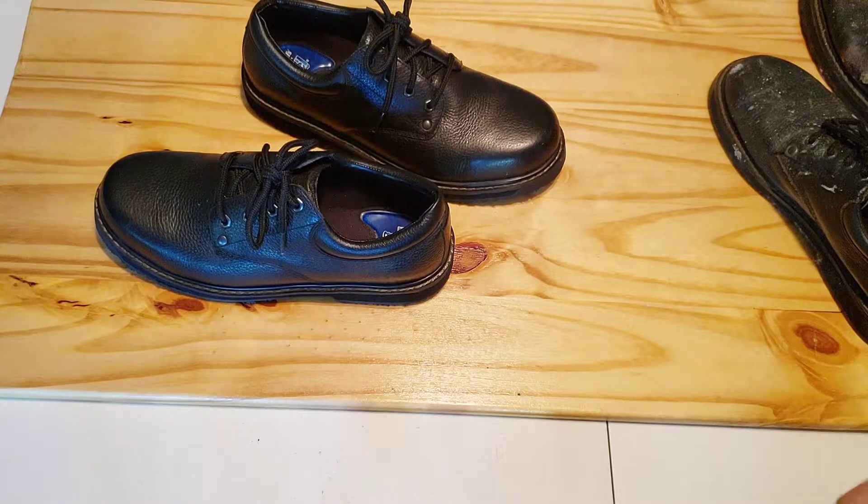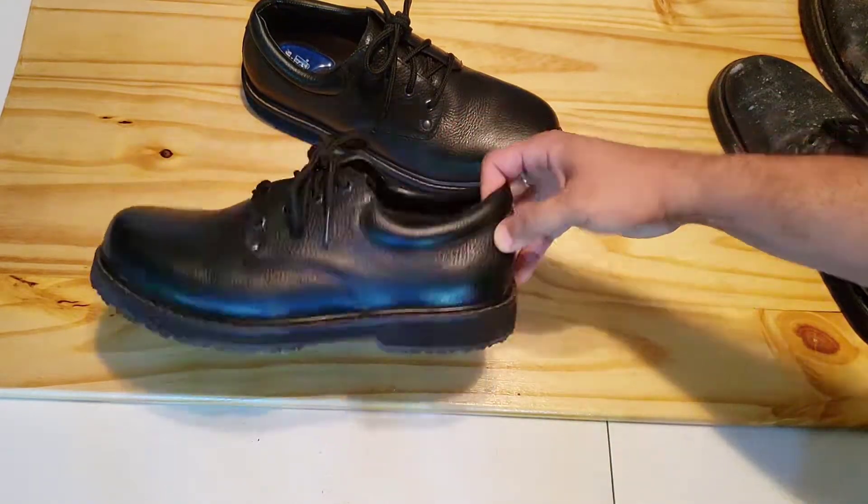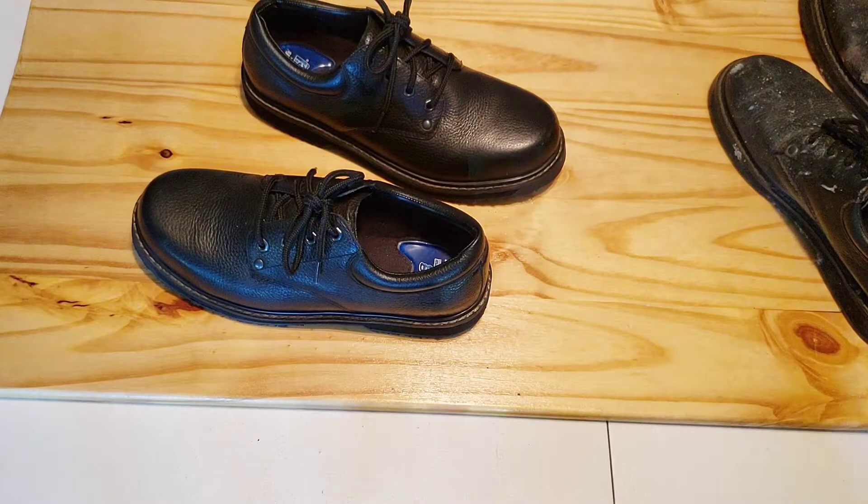Don't play basketball in shoes like these. Anyway, thanks for watching the vid. Hope you enjoyed it. Please like and subscribe. We'll see you on the next one. Peace.